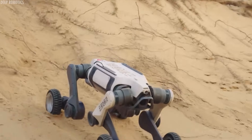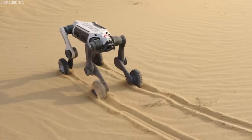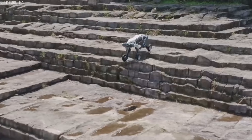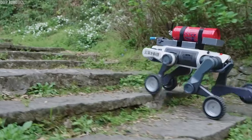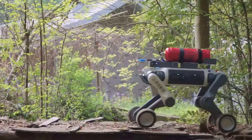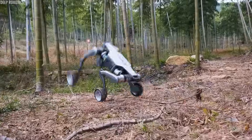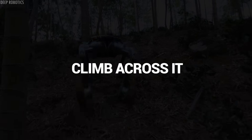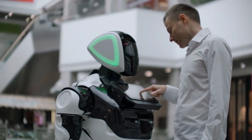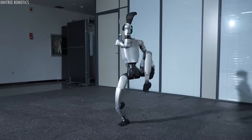Deep Robotics equipped the Lynx with what they call intelligent motion control. The robot doesn't just follow pre-programmed movements — it analyzes the terrain ahead using lidar and cameras, then calculates the optimal path in real-time. If it encounters an unexpected obstacle, it can decide whether to go around it, jump over it, or climb across it. This kind of decision-making used to require human input; now the robot figures it out on its own in fractions of a second.